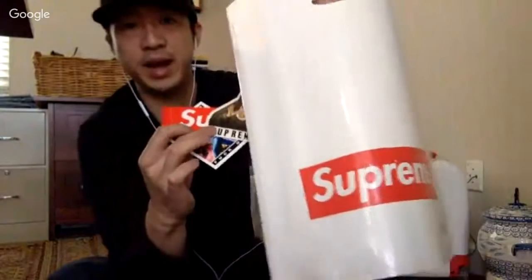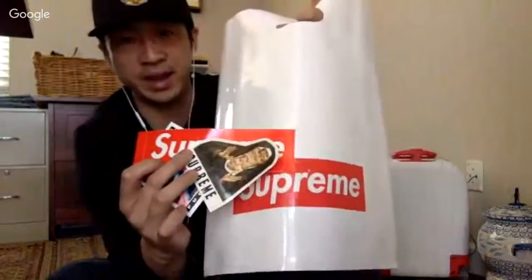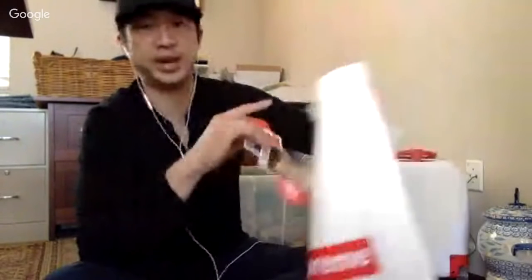Supreme is a hot street brand — I flip a lot of it. On my Patreon I'll talk about bolo flips with higher profit. But even these Supreme stickers I'm going to sell as a lot. Right now I'm at three feedback, so I need to build that higher. Selling these as a lot will help boost feedback and get a little more money.